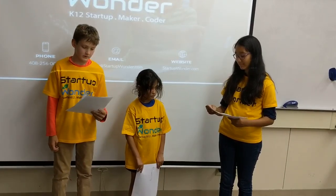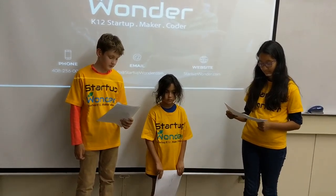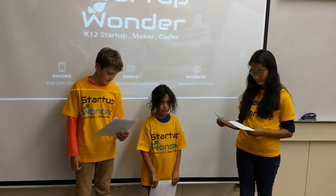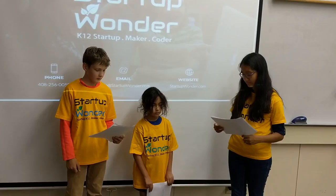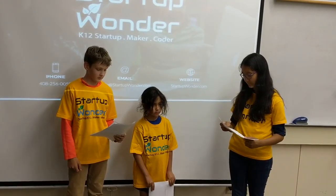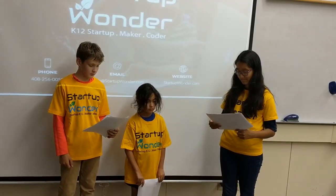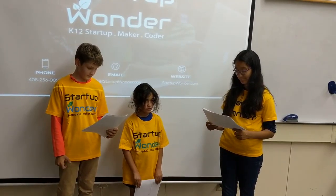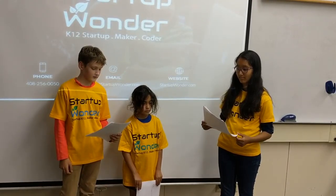These are the materials: waterproof fabric, foldable wheels which are metal, zippers, and mesh for the pocket part. The waterproof fabric can always be used. Foldable wheels are $20, zippers are $6, and the connection is $7. The total cost is $55.